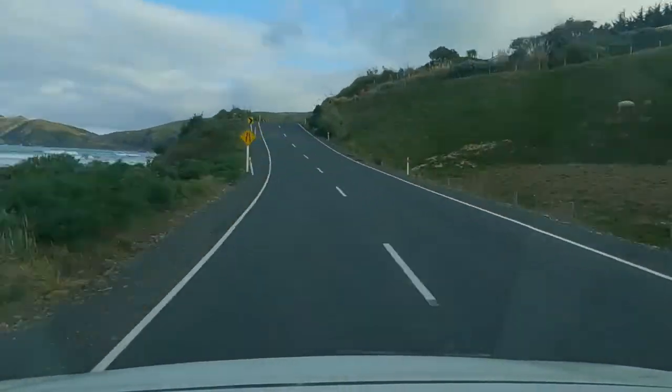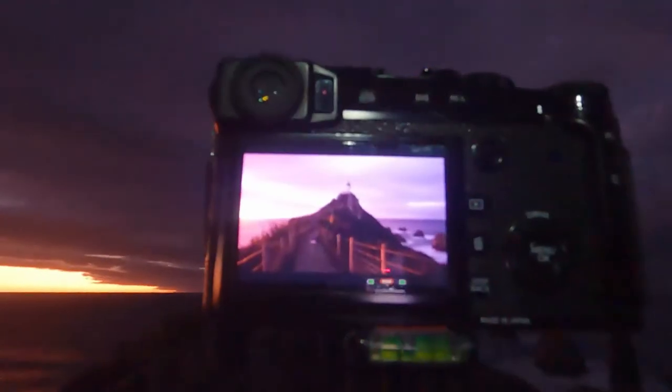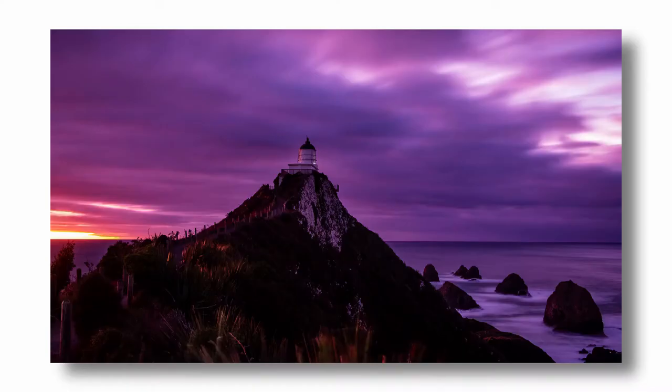I've just taken a couple of shots and it's looking quite nice actually on the back of the camera. I don't know if you can see these — it's probably not a great rendition, but that's roughly what I'm getting now. But I think when the sun does come up, that might just go off. That's the hope. We'll see how it goes.